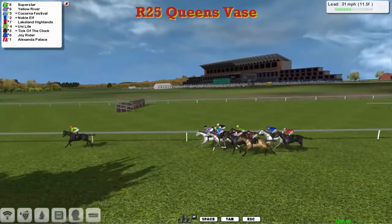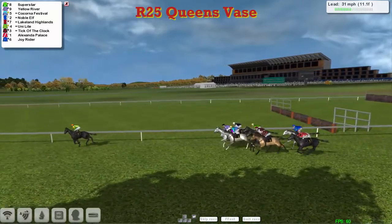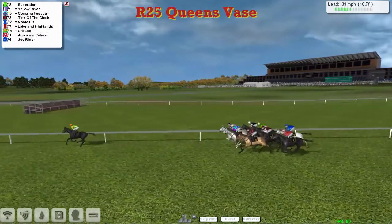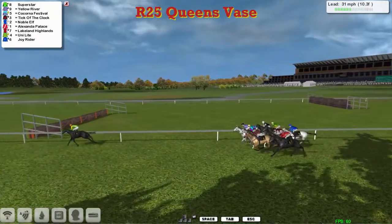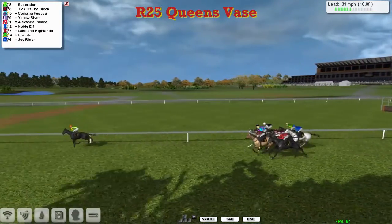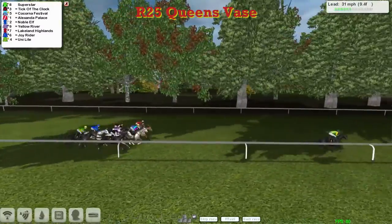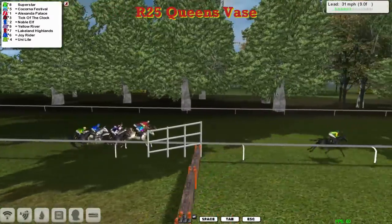But it's Superstar for Paul Rhodes who's 6 lengths clear at the moment, with Yellow River in second, Kekorna Festival third, Noble Elf on the inside fourth, then Tick of the Clock and Unilight, then Lakeland Highlands, Alexandra Palace, and finally Joyrider. They're racing down towards the final mile and a quarter, and Superstar has opened up by a good 8 lengths — it might take some catching. Tick of the Clock is second, Kekorna Festival third, then Alexandra Palace and Noble Elf, then Yellow River, and Joyrider and Unilight at the back.